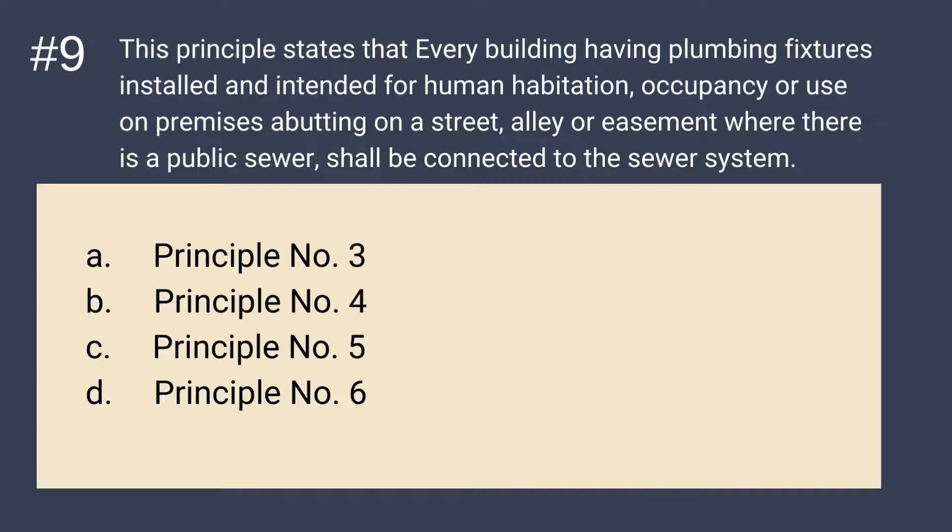Question number 9: This principle states that every building having plumbing fixtures installed and intended for human habitation, occupancy or use on premises abutting on a street, alley or easement where there is a public sewer, shall be connected to the sewer system. Is it A. Principle 3, B. Principle 4, C. Principle 5, or D. Principle 6? The answer is C — Principle number 5. Connected to sewer system.